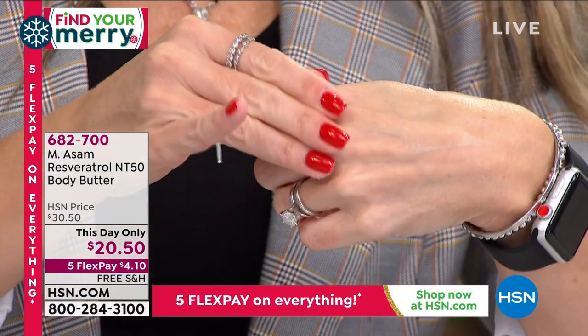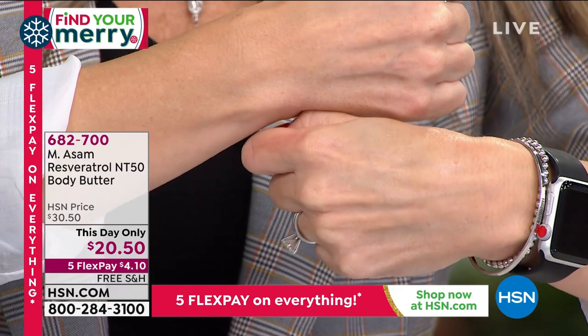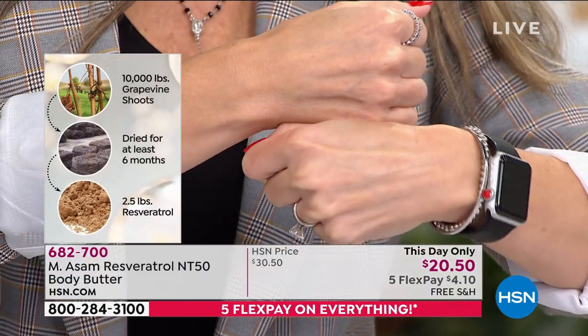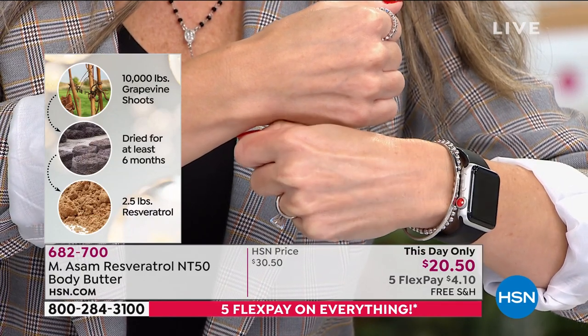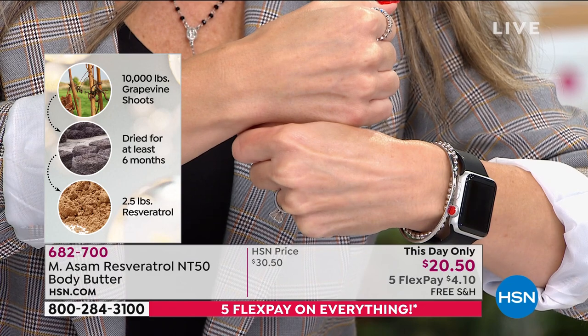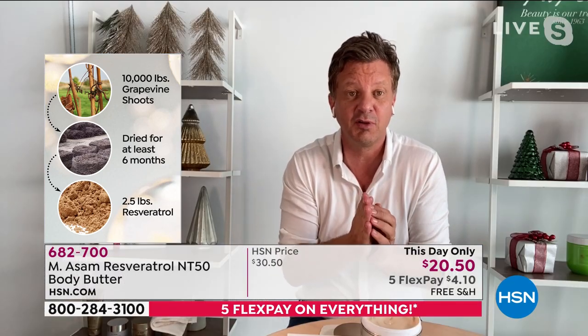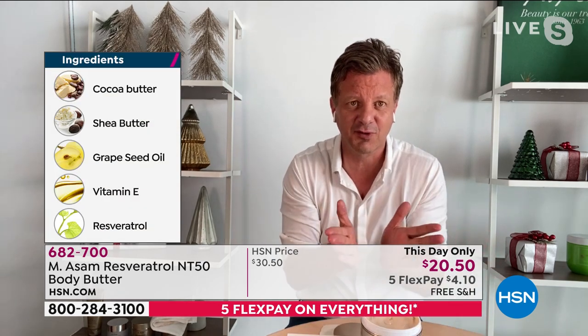Why? Because it's instantly smoothing out the look of lines. It's removing any dead, dry skin spots. If you have it on your elbows, on your feet, it is moisturizing 24 hours. It's made with 40% pure shea butter. It's made with resveratrol — the only known use-activating ingredient from Mother Nature. And we can only make this price because we harvest resveratrol in-house.